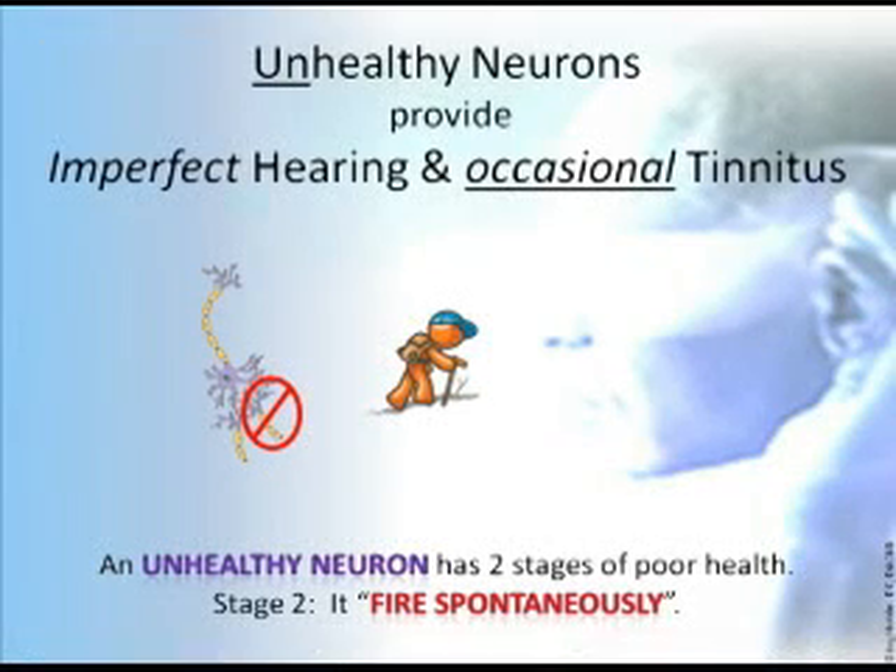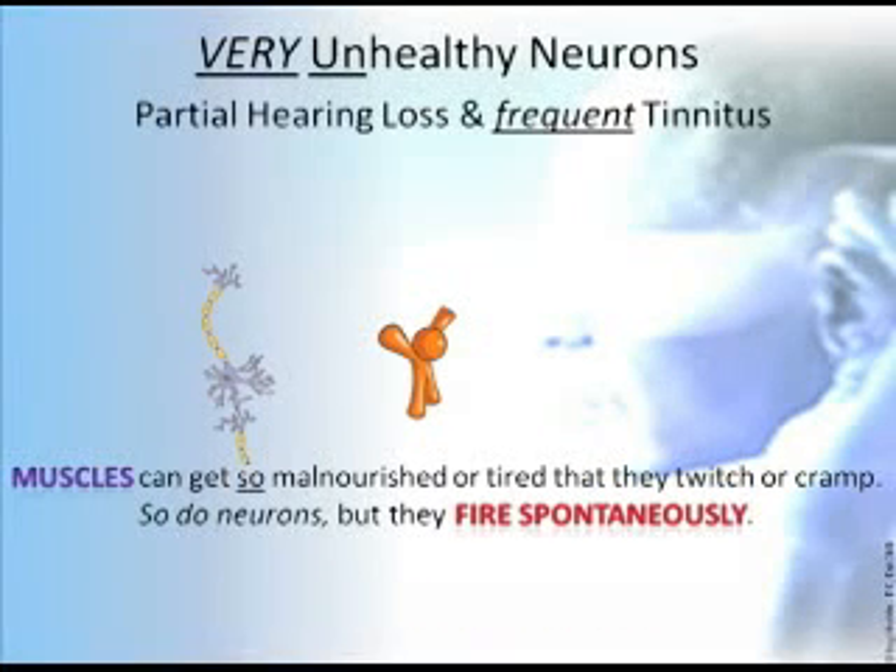Unhealthy neurons provide imperfect hearing and occasional tinnitus. An unhealthy neuron has two stages of poor health. The second stage: it fires spontaneously. If it doesn't get extra stimulation, it will fire spontaneously.